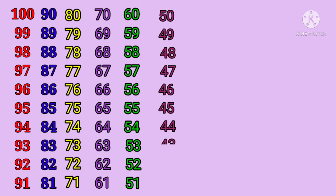forty-four, forty-three, forty-two, forty-one.